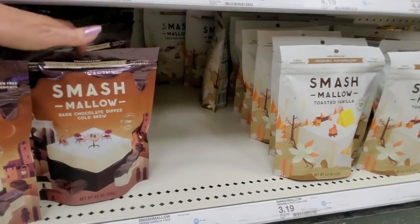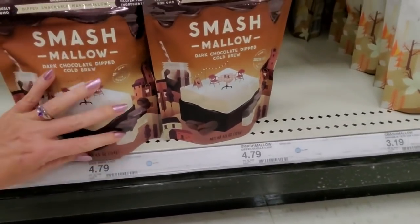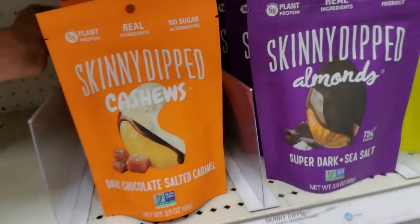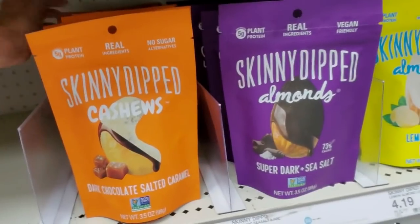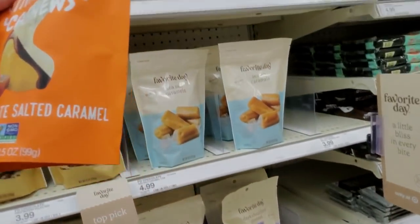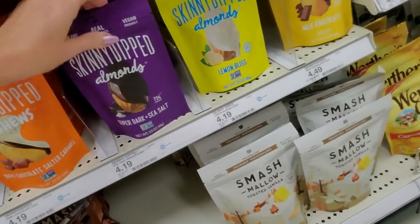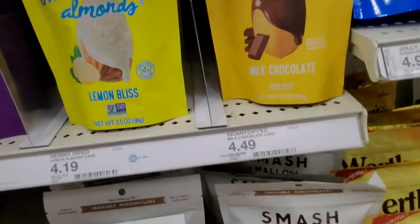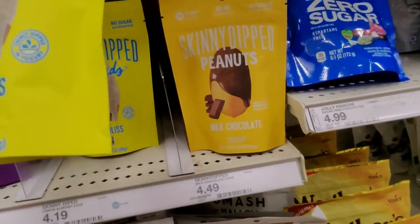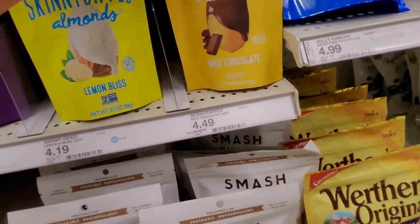Skinny dipped cashews — don't they look good? These are dark chocolate salted caramel. Very nice. Ooh, lemon! Lemon bliss. Those look really good too. Thinly dipped in yogurt.